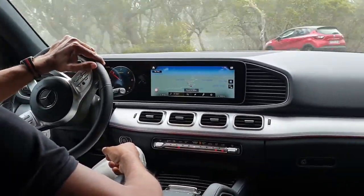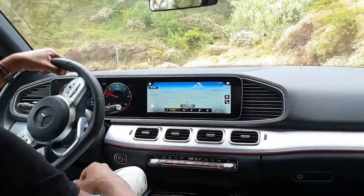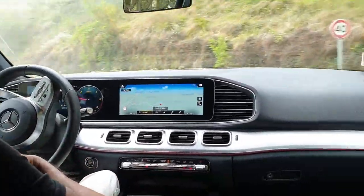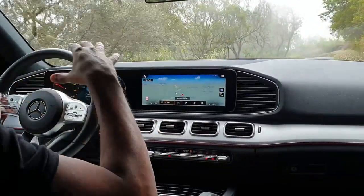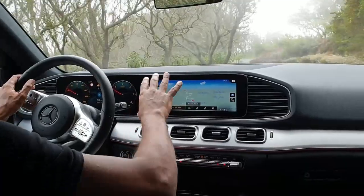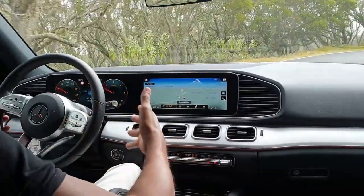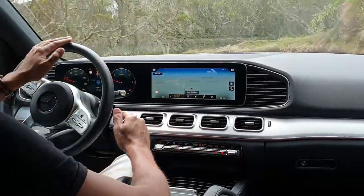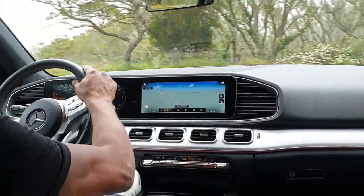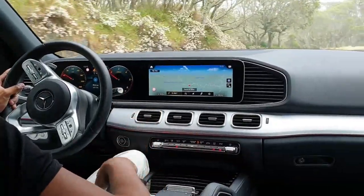Voilà, on a un véhicule qui est devenu encore plus imposant, encore plus beau — mais ça, c'est mon avis personnel — et surtout extrêmement technologique. Il faudra aller fouiller dans les options, même si les deux écrans sont de série. On peut avoir un maximum d'options, comme d'habitude chez Mercedes. C'était un petit essai dynamique de ce nouveau GLE. On vous dit à très bientôt sur AutoZone Réunion pour un prochain essai. À bientôt !